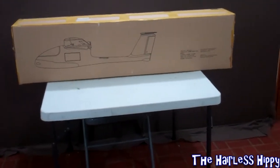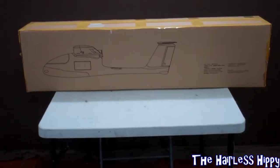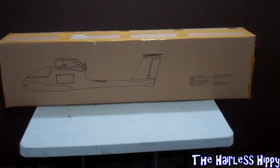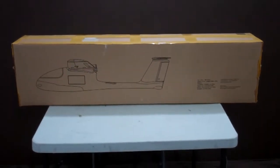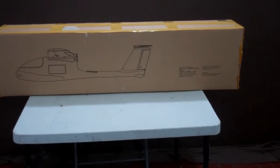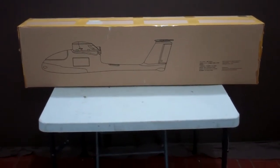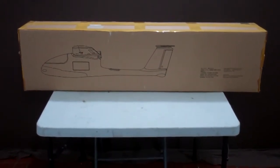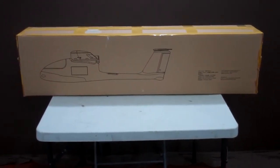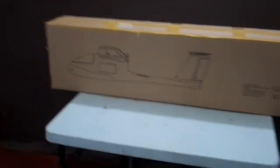I want to thank you guys that have already entered — you've been really patient waiting for me to pick a winner. I know it's going longer than I wanted, but it's about time. One week from tonight, which is Monday, September 12th, I'm going to pick a winner for the Skywalker.